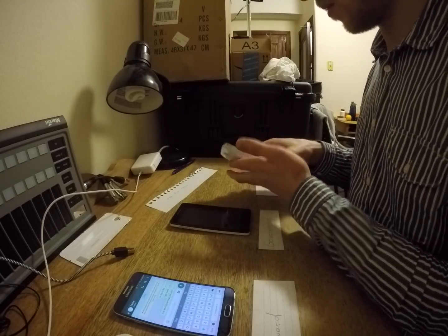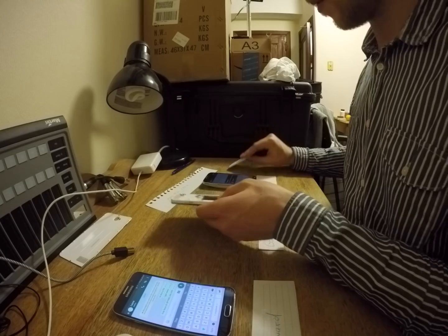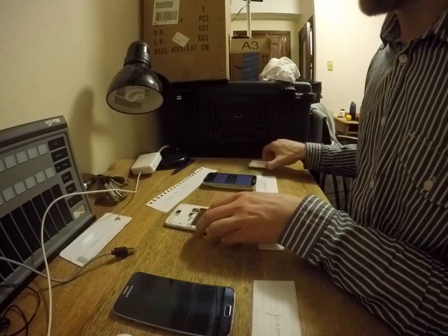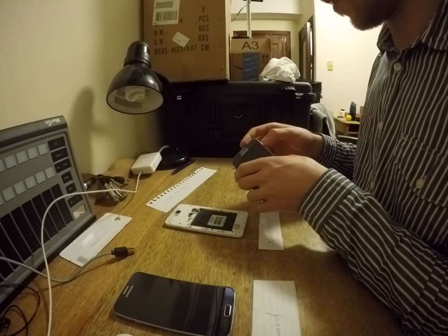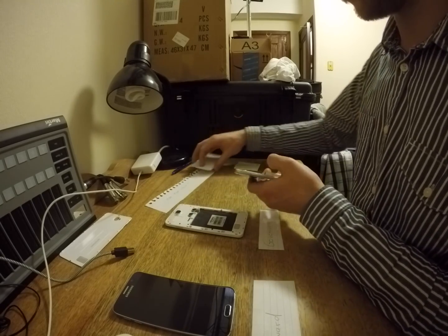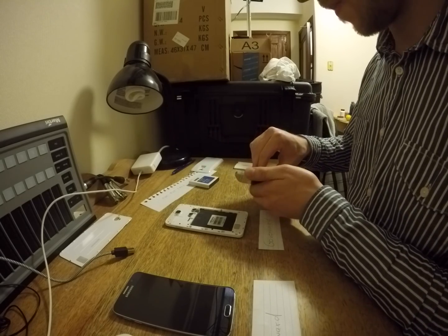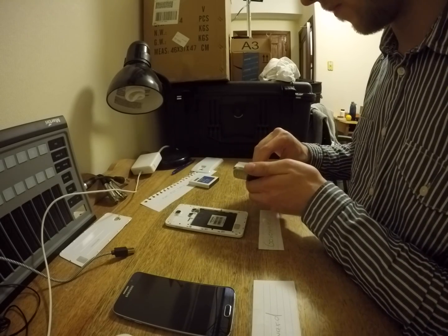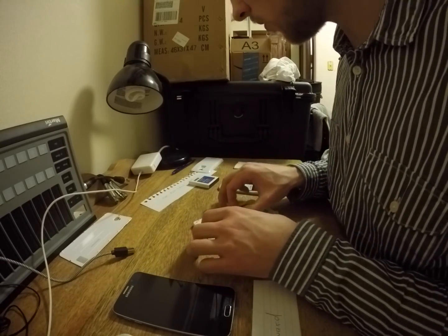Let's power off this phone, take out the battery, take out the SIM from the government phone just for a second, and get Laura's SIM card — this SIM card goes here.